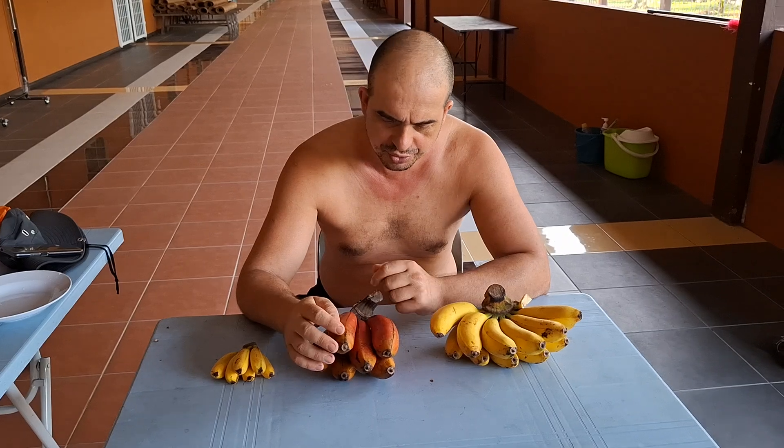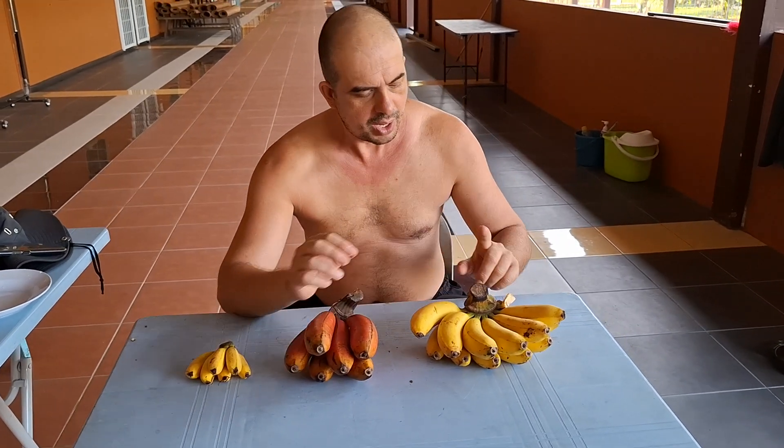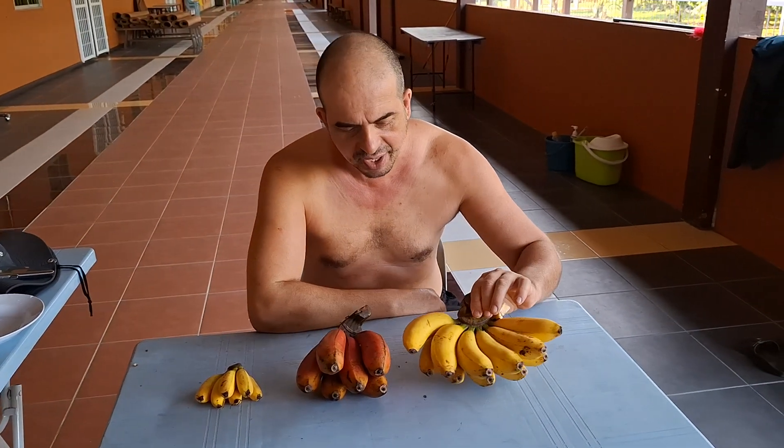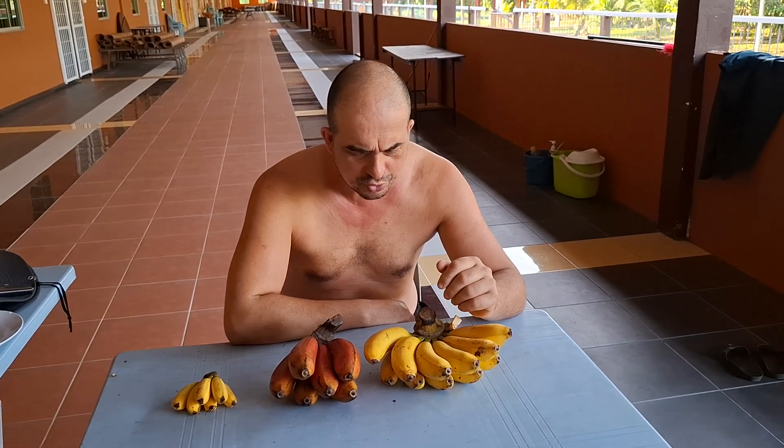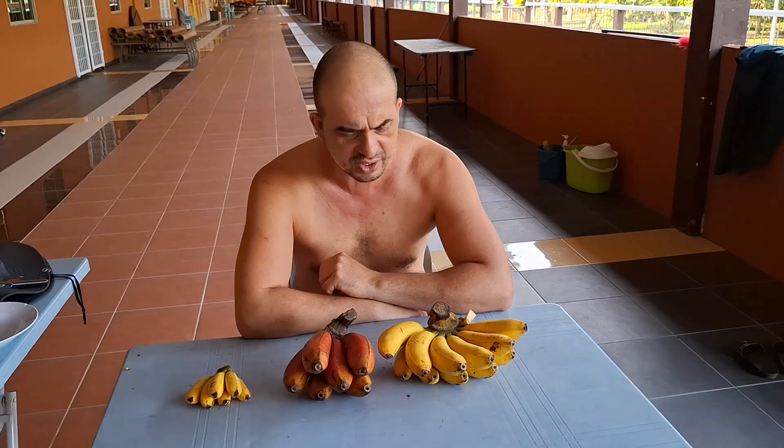This here is Pizan Badat, and whenever you ask what Pizan Badat is, people will tell you: oh, it's like the red banana, just in yellow.